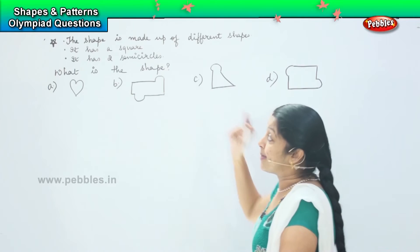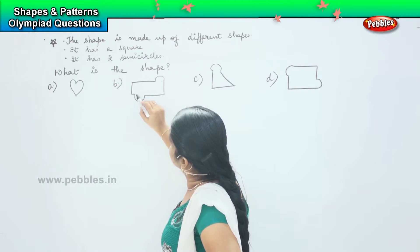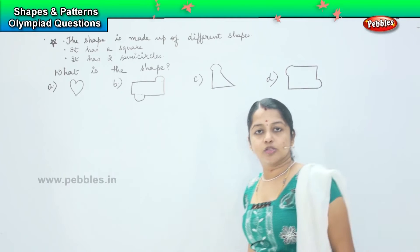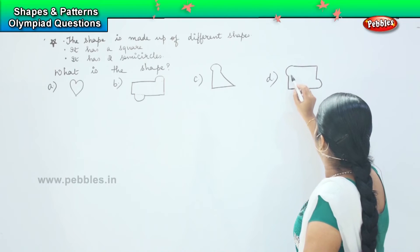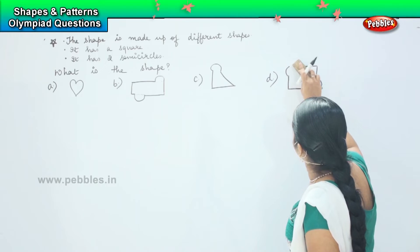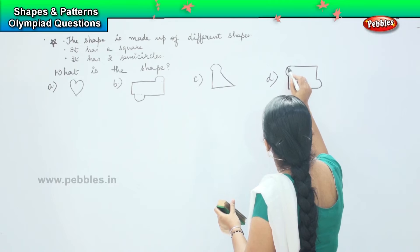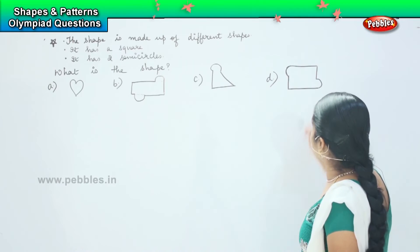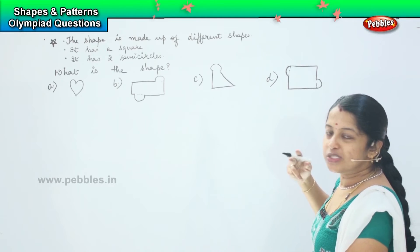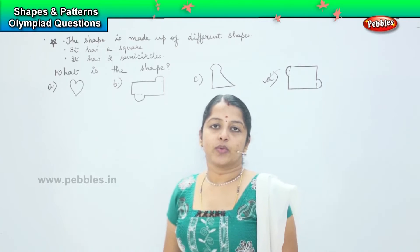Next, it says it has two semi-circles as well. Now here if I try to join it, this will become a rectangle — it's not a square — so option B is also ruled out. Here if I try to join, this will be a square and they have two semi-circles as well. So option D is the right answer.